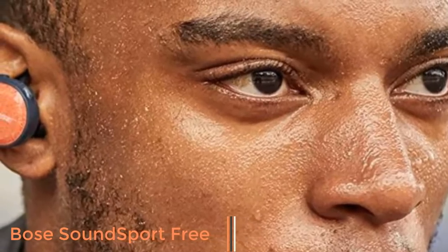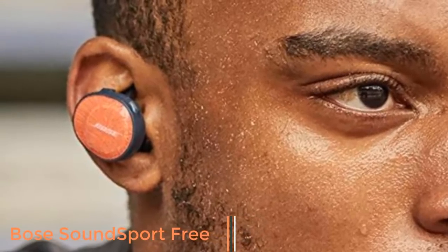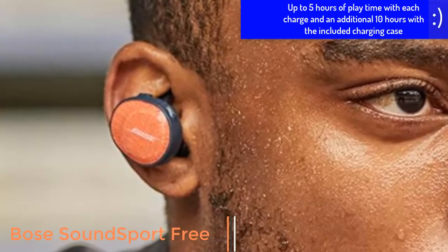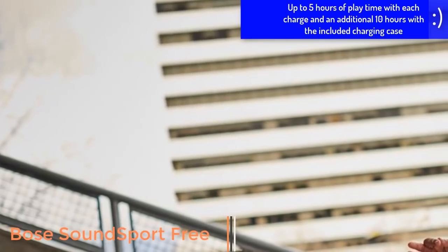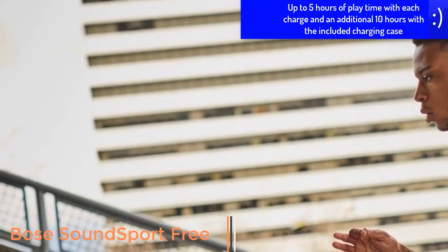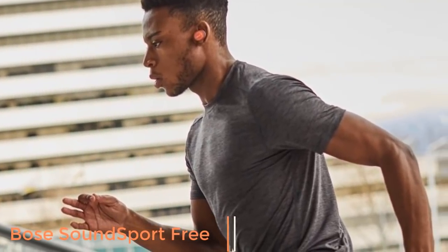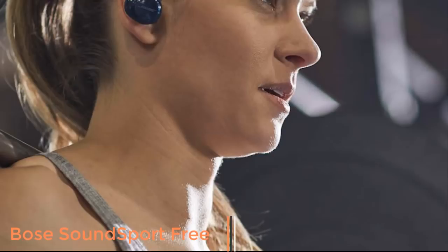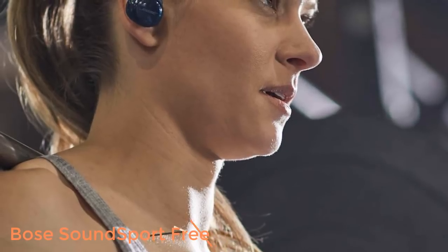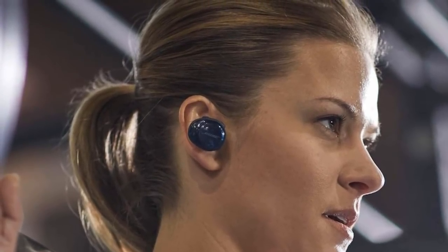Bose's SoundSport Free, a set of totally wireless earphones, offers richer sound than Apple's AirPods and a more secure fit. The buds are water-resistant and durable, battery life is decent, and a charging case provides two extra charges on the go. The buds do stick out pretty far from your ears, and the case is a little large compared to the AirPods and Jabra Elite 65t's cases. Thanks to some software upgrades and a price drop, it's become one of the best and best-sounding totally wireless earphones, standing head and shoulders above the competition.